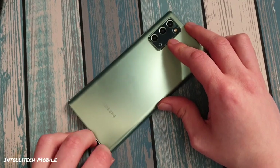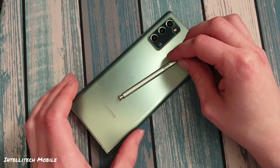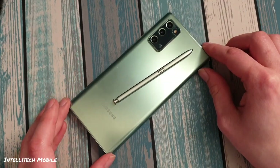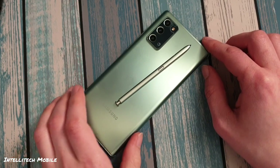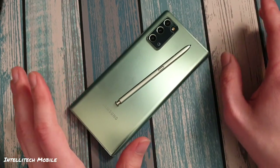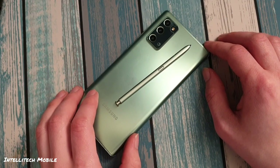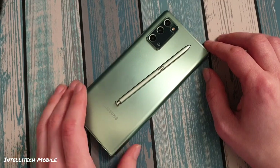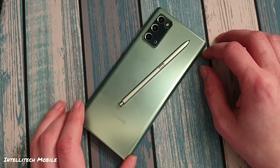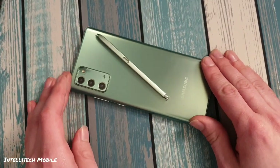This particular phone, a lot of people will gloss over it, pretend like it doesn't exist, or if they acknowledge it, they'll just say it's not worth it — get a Note 10 Plus or a Note 20 Ultra instead. But I'm here to tell you that while the Note 20 has its flaws, it's a pretty darn good deal right now, especially when compared to other devices in the Note or Ultra series. So let's make the case for the Galaxy Note 20 and see how well this phone holds up in 2023.